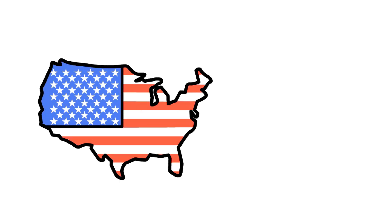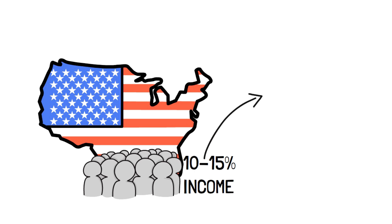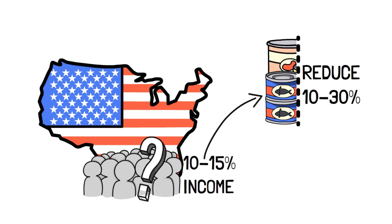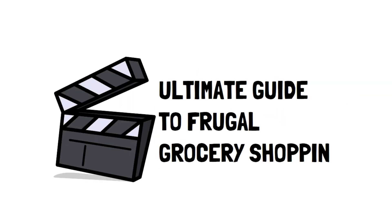Did you know that most Americans spend approximately 10 to 15 percent of their entire income on food? So even just cutting down this amount by 10 to 30 percent can make a huge difference. Knowing where to start can be tough, so I'm sharing the ultimate guide to frugal grocery shopping so you can get started on your saving journey today.